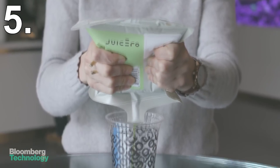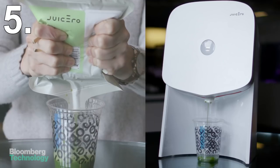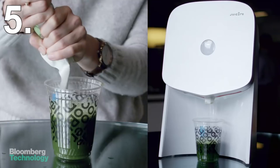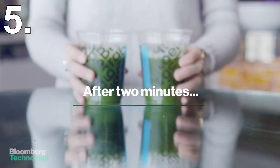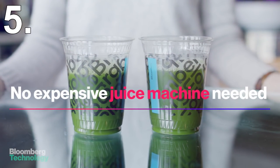These two points made it a hard sale already. But to top it off, Bloomberg reported that you didn't actually need the machine to create the juice. One could simply just squeeze their produce packets by hand into a glass and have the same effect. This ultimately completely killed off their product and customers were pretty pissed off.